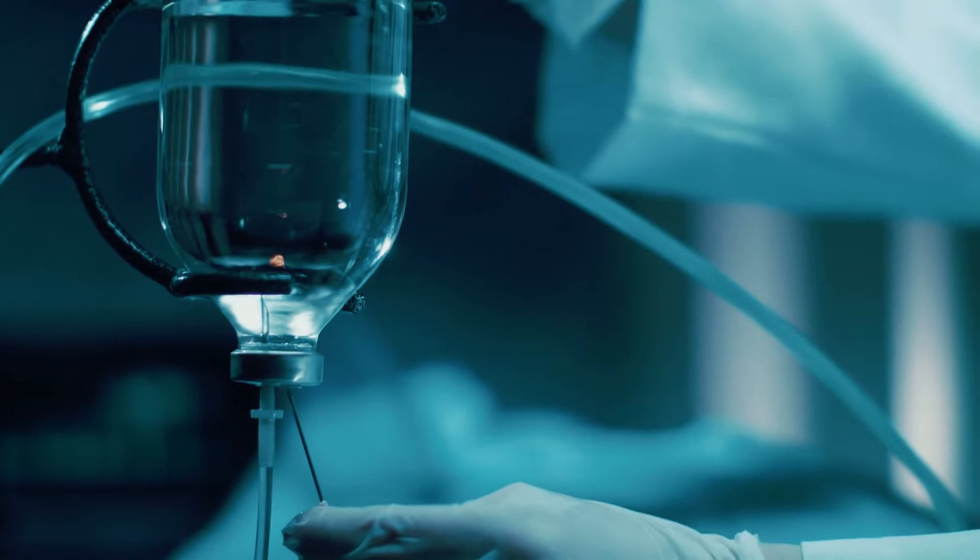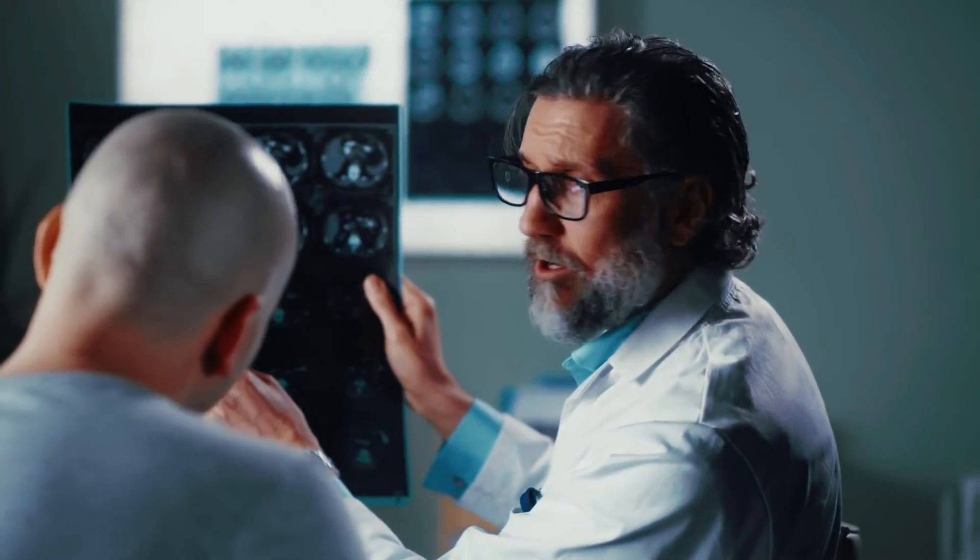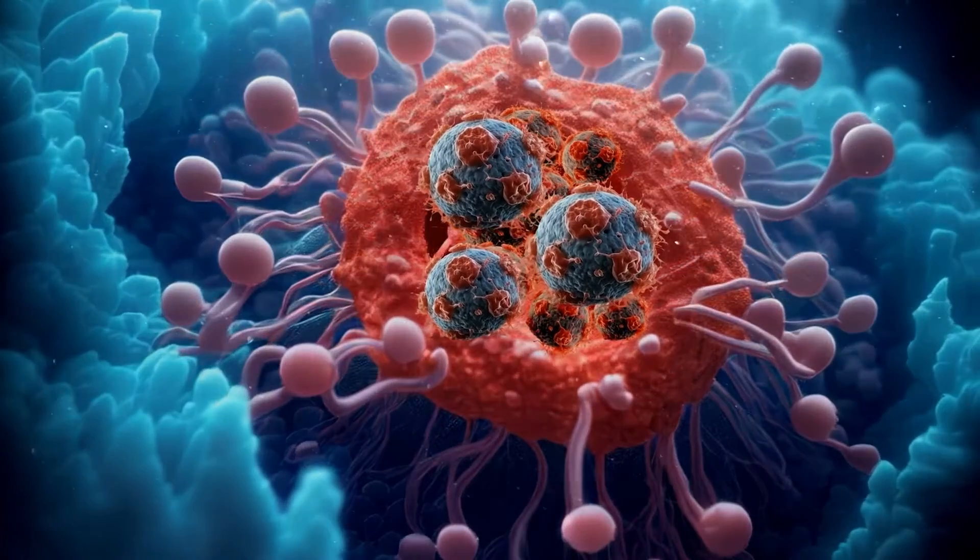Immunotherapy is a treatment that's been used to fight cancer. It works by helping the body's immune system recognize and attack cancer cells.